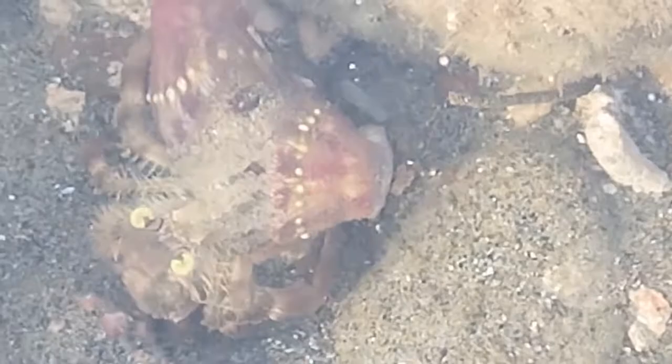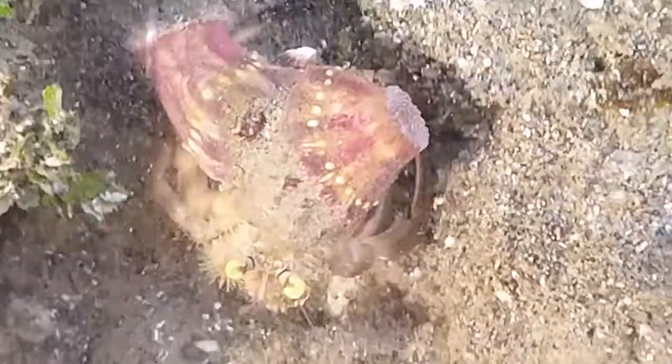It's actually not one animal alone but two. These are a hermit crab and sea anemones. Those two sea anemones at the back of the shell where the hermit crab resides — yes, these two organisms live in harmony with each other. They exhibit a mutualistic relationship.